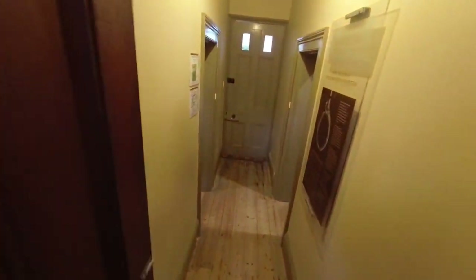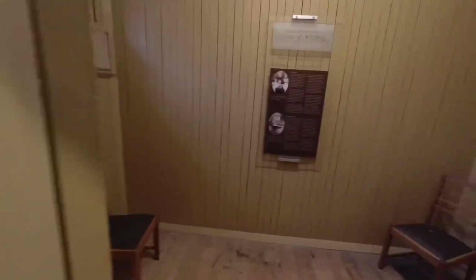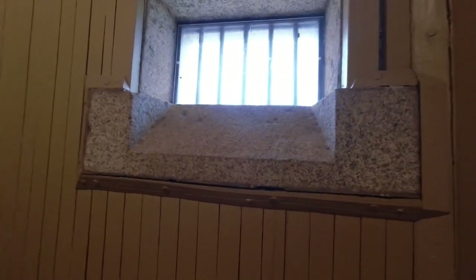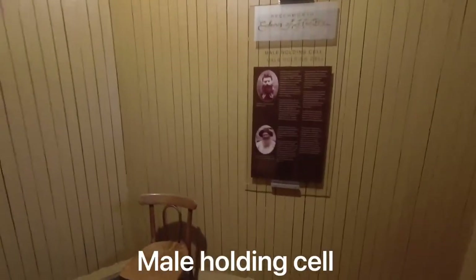It's a bit of a rabbit warren — I'm not sure where this leads to. This could have been a holding cell — this was a female holding cell, just all lined with boards. There's quite a bit of room in here. Over there that would have been the male holding cells, so I'd say Kelly would have been in here.